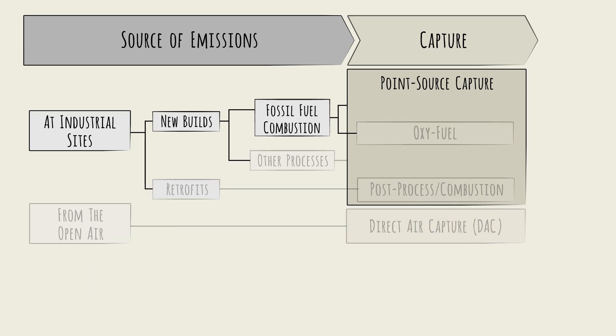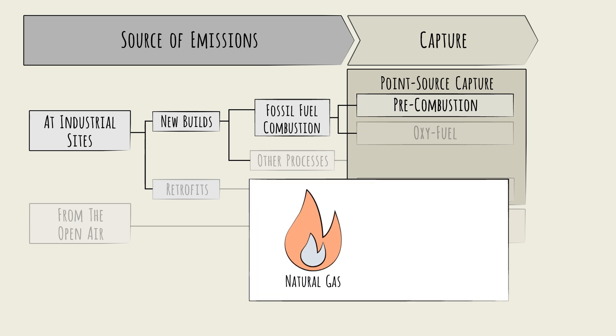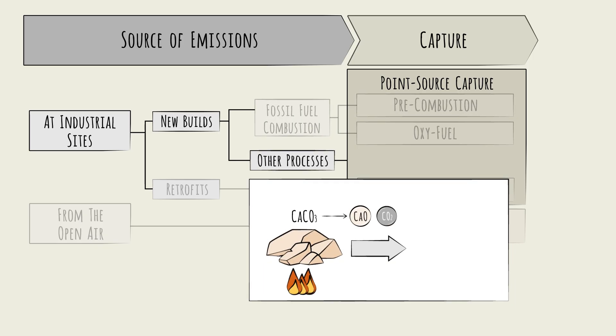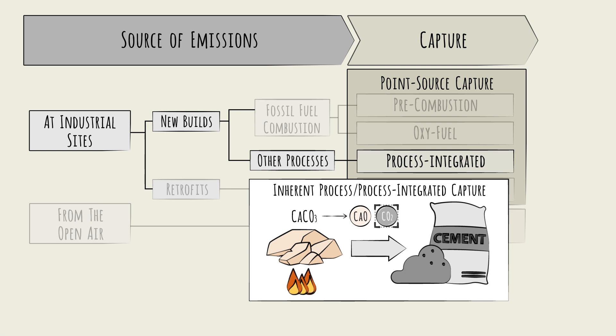The other method is to strip the carbon from the fuel before it is burned, known as pre-combustion capture. Hydrocarbons, such as natural gas, can be converted into a mixture of H2 and CO2. The H2 gets burned as a clean fuel, and the CO2 gets captured. When it's not combustion, and instead other chemical reactions are the culprit, as in the case of cement production, the best path is to capture the CO2 as soon as it's produced in the chemical process flow, and ideally before it's mixed with other gases. This is sometimes called inherent process capture, or process-integrated capture—it's like post-capture, but you don't wait until the very end.